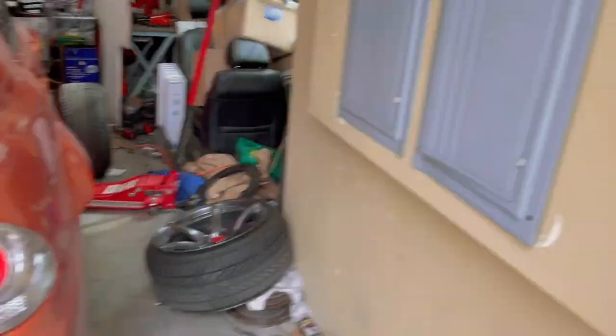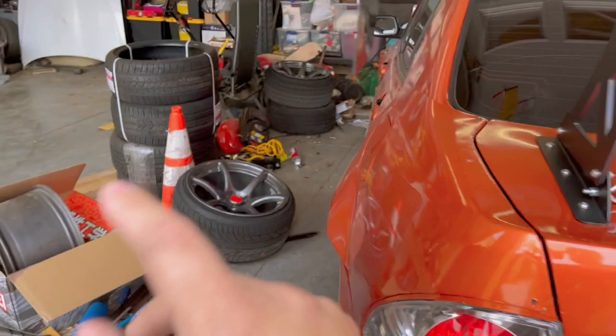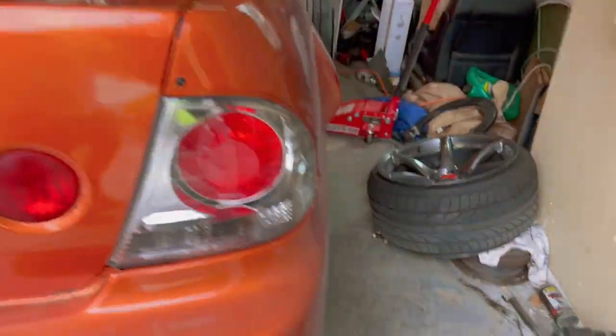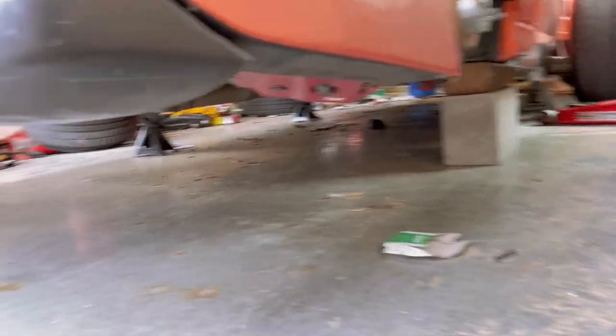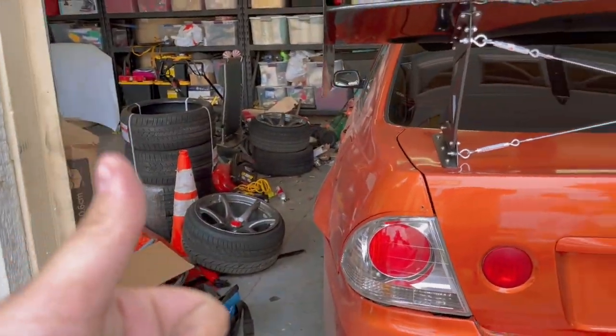Alright guys, we finally have all four wheels off. As you guys can see, there's two there and the other two right there. The car is completely on jack stands — well, on three jack stands and a piece of wood and brick, since I only have three jack stands and I can't find my other one — so we'll have to deal with that for now.